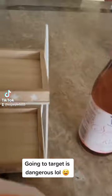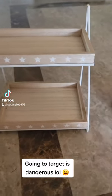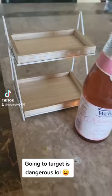I also got this little shelf. Isn't it so cute? I don't know what I'm gonna put in it, but I'm gonna put something in it.